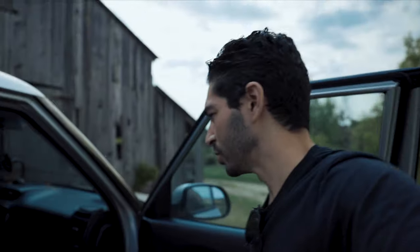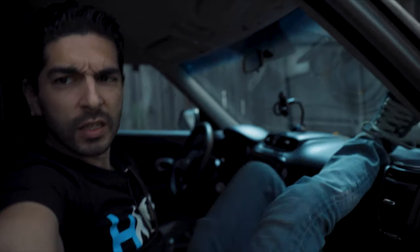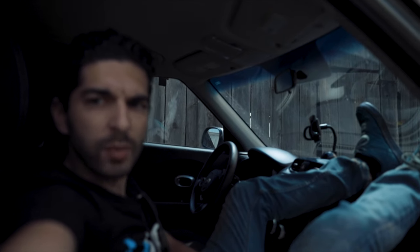Alright, so first thing I need to do is show you guys how much space I got in this thing. It's freaking gnar. So check this out. I got two seats, a steering wheel, a place to put my coffee. And when I get really tired and put my feet up like this, I just can't believe how much room I got. This is a game changer.